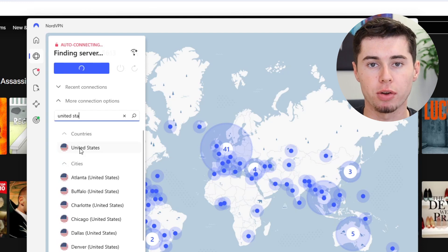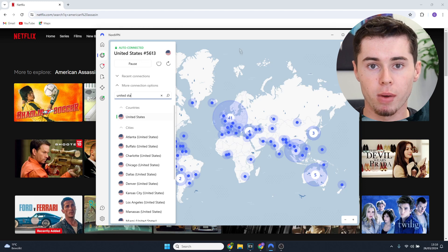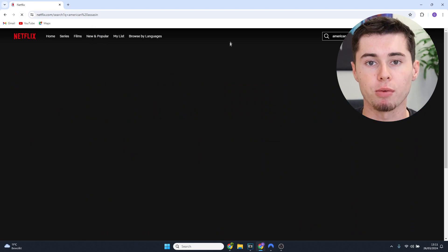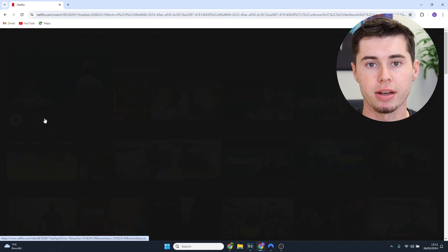Remember I was on the Dutch Netflix. What I'm going to do right now is choose a server so that I can watch the movie. So I'll choose the United States. I just changed my location to California in the United States. I'll go back to Netflix and hit refresh, and you'll see that American Assassin is showing up because I'm on Netflix in the USA.